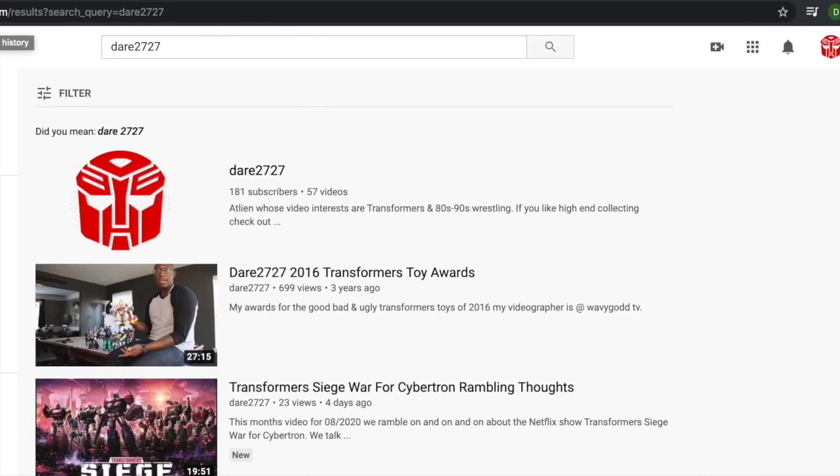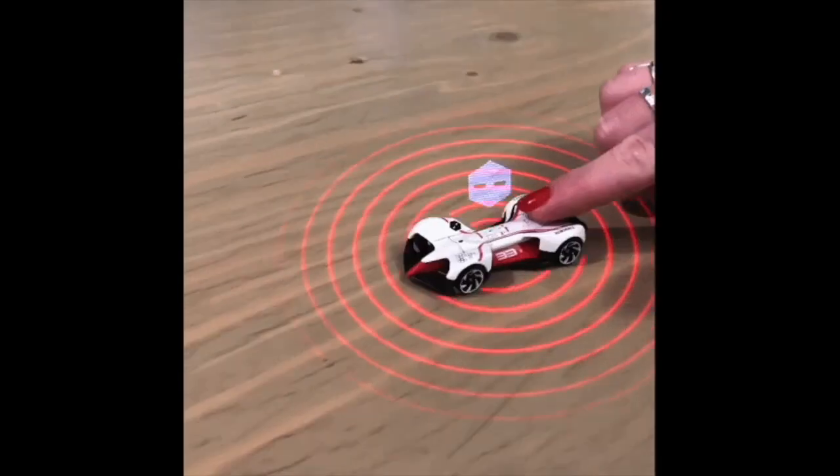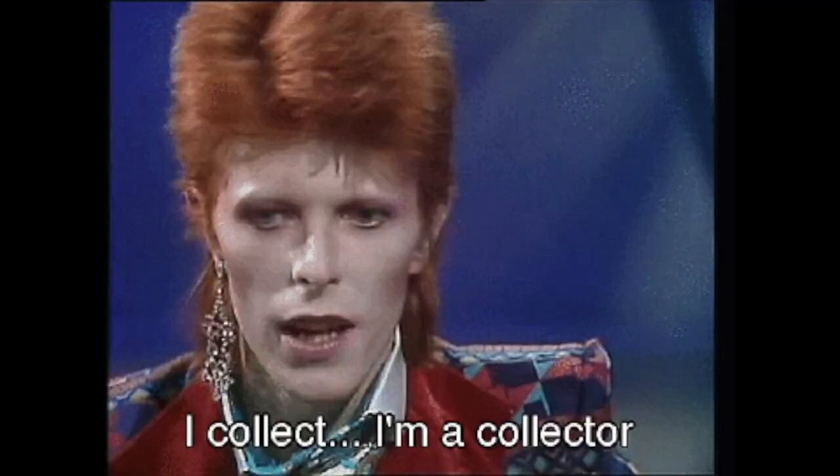What's up YouTube, it's your boy DR2727. Shout out to my Transformers collectors, one-to-one-scale collectors, whatever you collect, shout out to you.